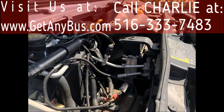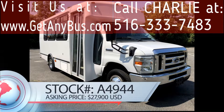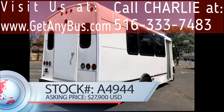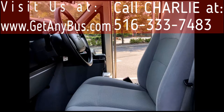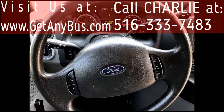All electrical and mechanical equipment is in proper working order. This bus has numerous features like a Rear Luggage Compartment, Oversized Tinted T-Slider Windows, Electric Door, Anti-lock Brakes, Power Reclining Driver's Seat with Entrance Step, Tilt Wheel, plus Cruise Control.